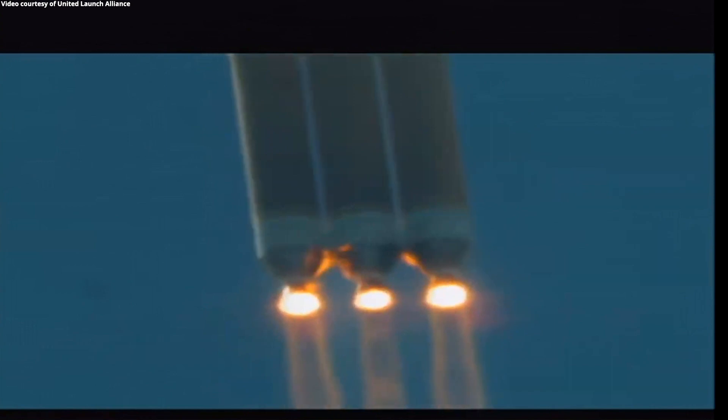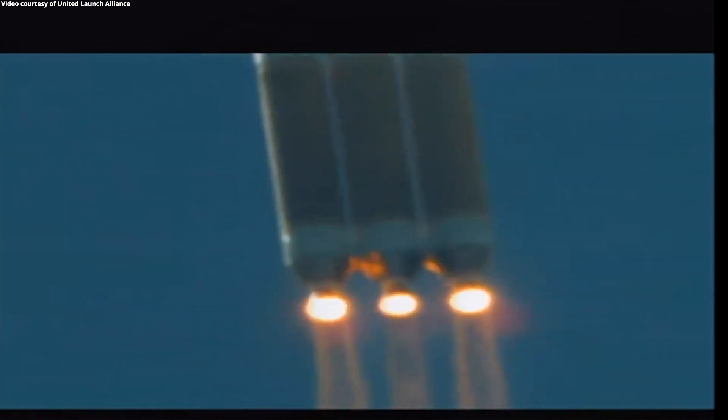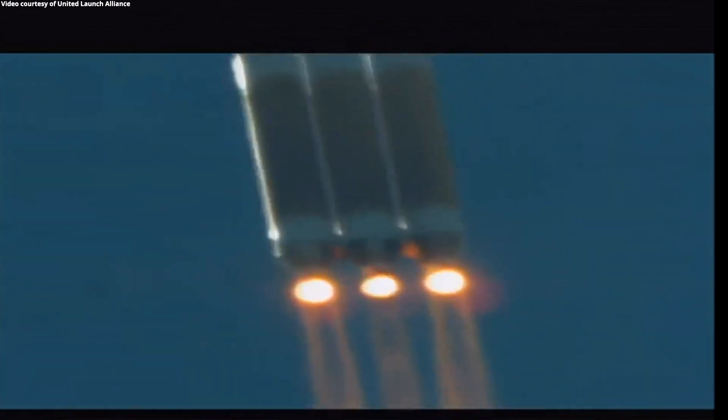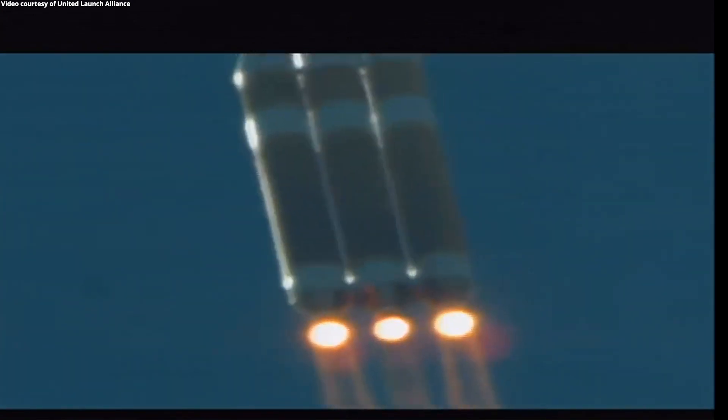The core booster is now throttling down to the partial thrust level. You're hearing the voice of Rob Kesselman providing launch vehicle ascent data. New parameters continue to look good. Vehicle is now three miles in altitude, five miles downrange distance, traveling at a velocity of 1,000 miles per hour.